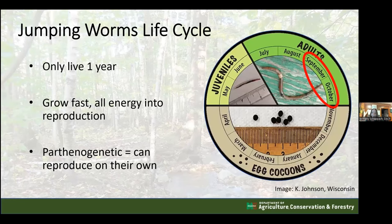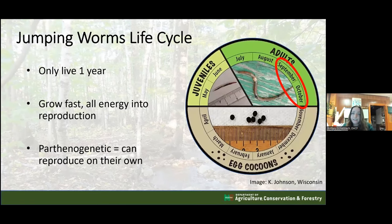Another problem is that jumping worms are parthenogenetic, meaning they can reproduce on their own without a mate - essentially cloning themselves to create an entire new population. Looking at the life cycle chart, juveniles appear in May and June, adults from July through October, dying at first frost, while they persist in the soil as eggs inside cocoons. September and October are circled in red because this is when they are easiest to identify.